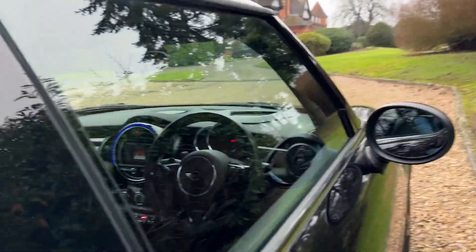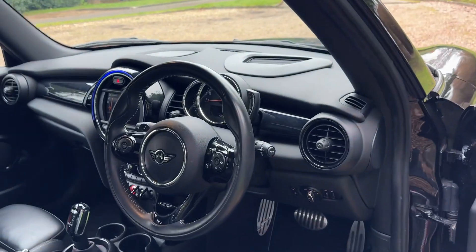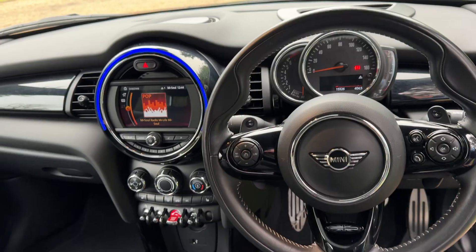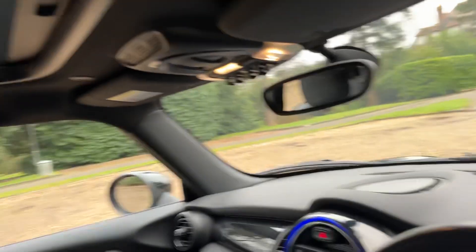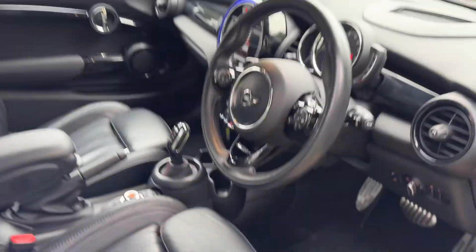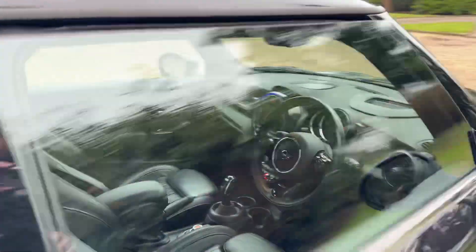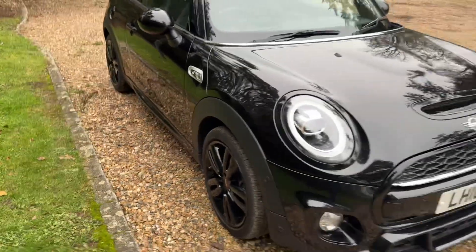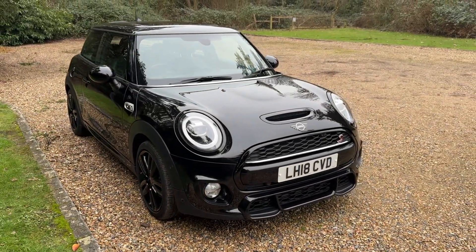Head-up display, heated seats, DAB radio, climate control, panoramic roof — a really lovely example of the Mini. It's only done 15,000 miles. We're gonna start it off at £18,995.